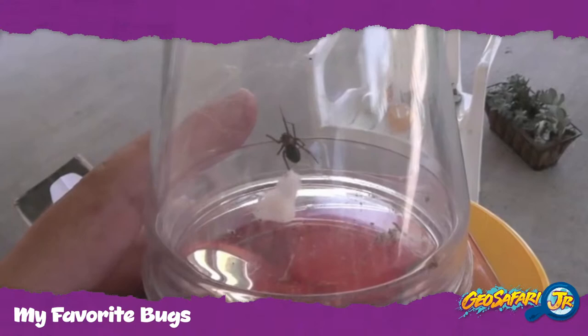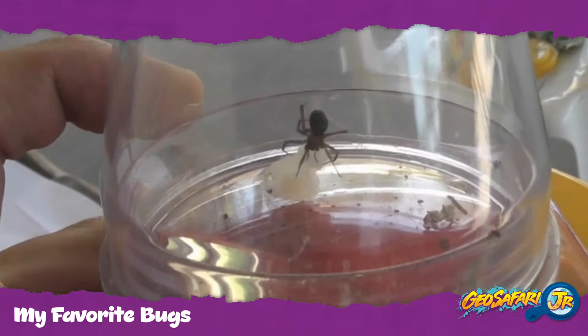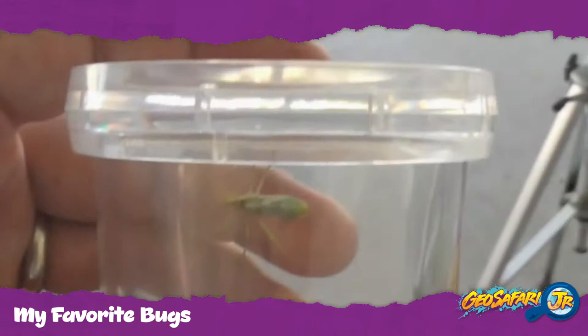Here's another bug I found this summer. It's actually a black widow. Earlier I did a brown widow video, but here is an actual black widow. And as you can see that white fluffy stuff — that's an egg sack. It looks like she's guarding the egg sack. She's saying, don't touch my eggs, those are my babies.